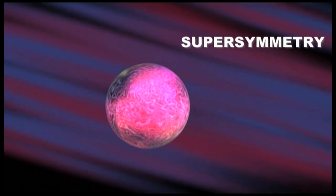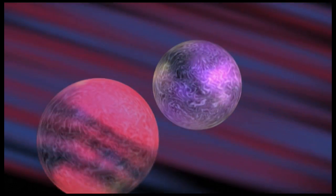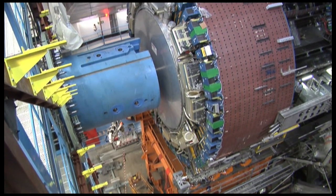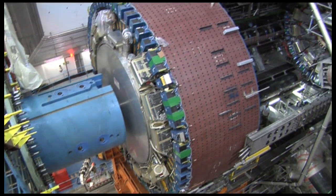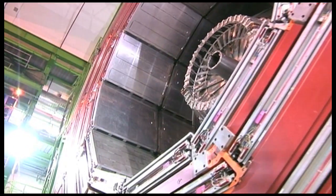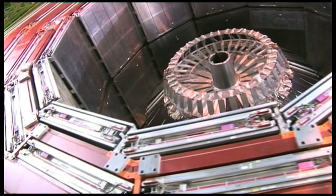There is a theory which could actually explain dark matter, and this theory is called supersymmetry. According to supersymmetry, for each particle we see, there is another particle which is sometimes called its supersymmetric partner. One of these supersymmetric particles could perfectly be the particle which makes up dark matter. If these supersymmetric particles exist, then the two largest experiments, ATLAS and CMS, will find them. But dark matter isn't the only thing we don't understand.